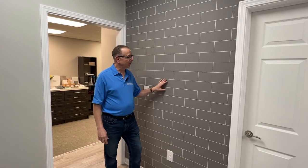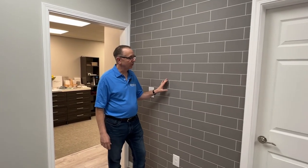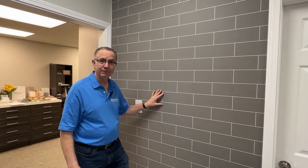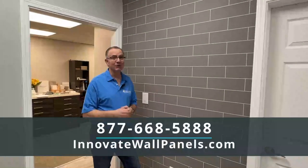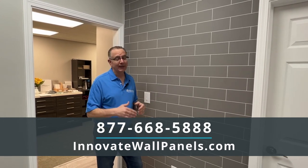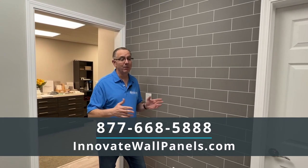The last pattern I'd like to feature is this one called Aberdeen Brick. Aberdeen Brick is kind of cool — it's a modern spin on a subway tile in a longer 12 inch by 4 inch unit. If none of these patterns are exactly what floats your boat, I'd recommend going to innovatewallpanels.com, where you'll see all 29 that we stock. There are actually about 650 beyond that which we could get access to as well. Thanks so much for joining us.